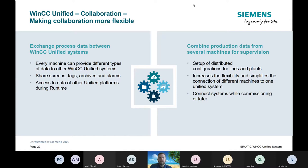Collaboration: this allows connection between third-party systems as well as other machines also using Unified panels. If you have two machines both using Unified panels, you can actually pass data between the panels — sharing screens, tags, archives, and alarms. Machines that currently aren't connected can now have that connection and be able to pass data back and forth.